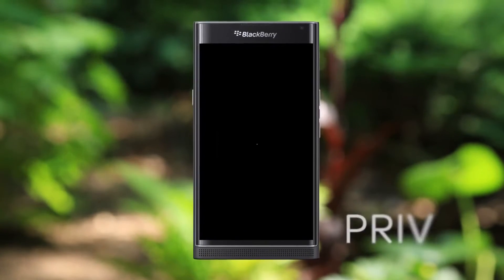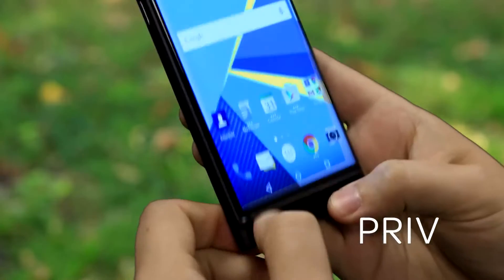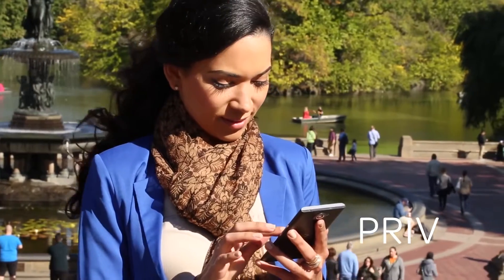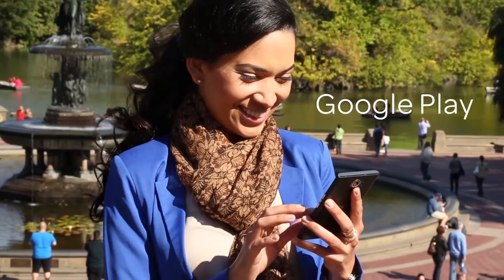Meet Priv, the first BlackBerry smartphone to run on Android. Combining the key features you've come to expect from BlackBerry with the full ecosystem of Android features and one of the world's largest app stores, Google Play Store.